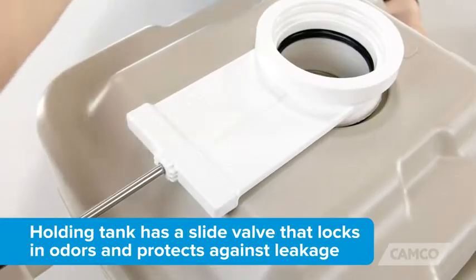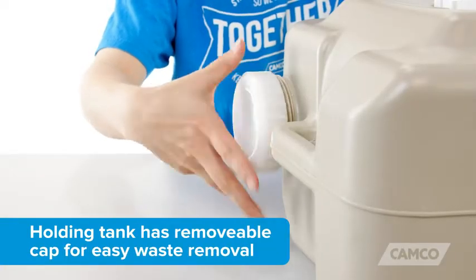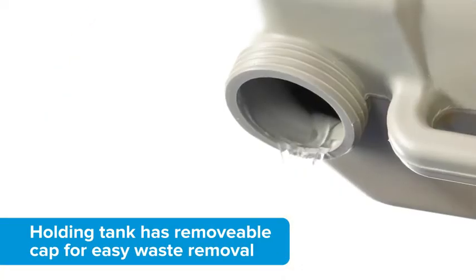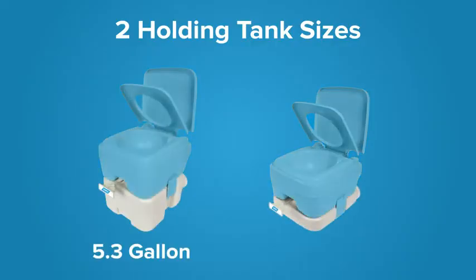The holding tank has a slide valve that locks in odors and protects against leakage. Once detached from the flush tank, you can remove the cap for easy waste removal. The portable toilet is available in two sizes: one with a 5.3 gallon holding tank and one with a 2.6 gallon holding tank.